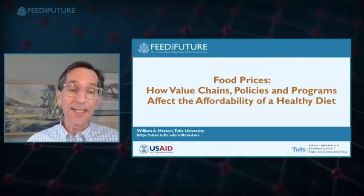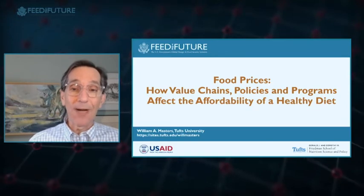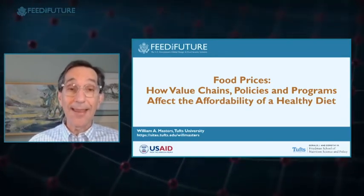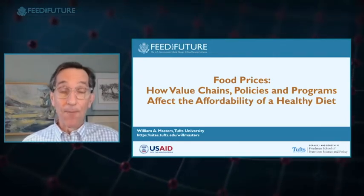Thank you very much. I now pass the word to Professor Masters, who will talk about the importance of better understanding food prices for affordability and healthy diets. Following Giacomo's work on physical activity, we'll look at food systems and food prices in the marketplace, and how findings from the Nutrition Innovation Labs can help guide value chains, policies, and programs to bring healthy foods within reach — leading into Saurabh Mehta's measurement work within foods.